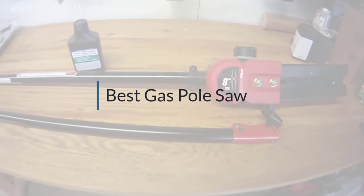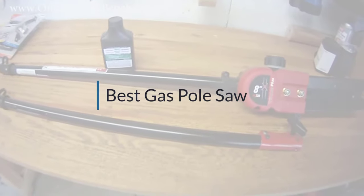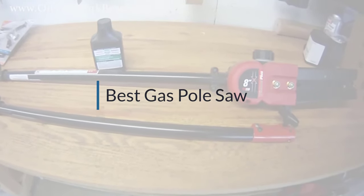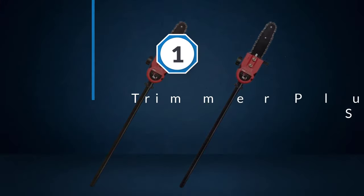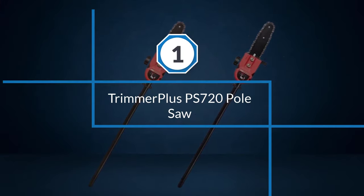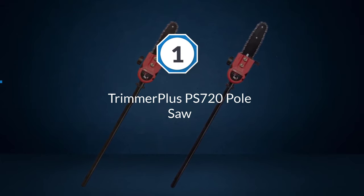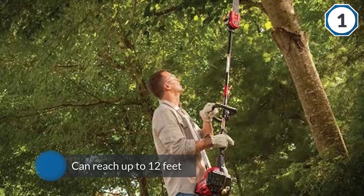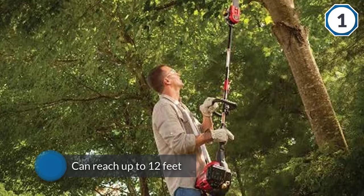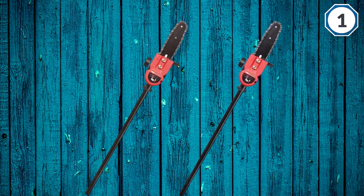If you are looking for the best gas pole saw, here is a collection you have got to see. Let's get started. Number one: the most popular Trimmer Plus PS720 pole saw. This pole saw comes with extenders in two sizes, making it great for a variety of jobs. You can reach up to 12 feet in the air with the 7-foot pole and the extenders.